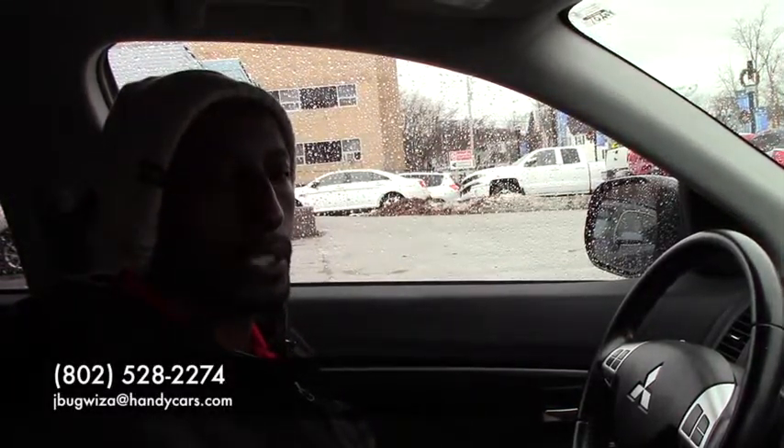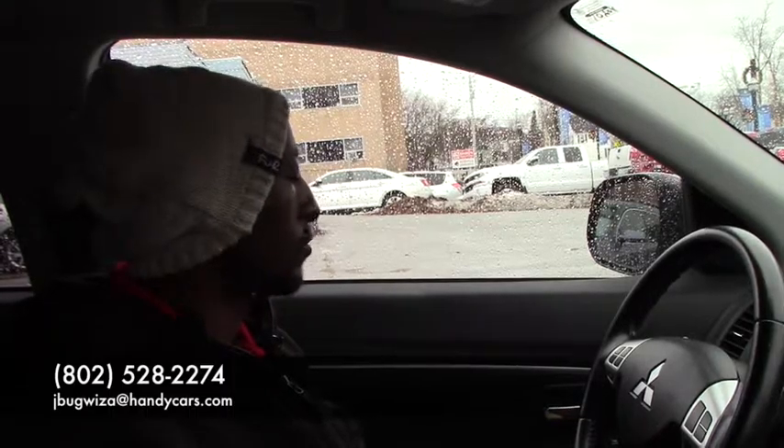Air conditioning right there. The vehicle looks nice, and I think you'll like it because it's almost the same design as the one you inquired about. So if you want to come over for a test drive, reach me at 802-528-2274 and I'll have it ready for you. Thank you very much, have a nice day.